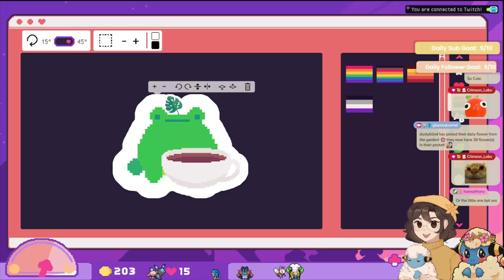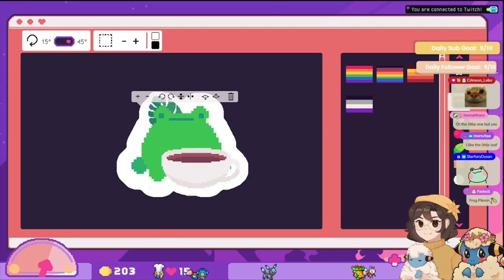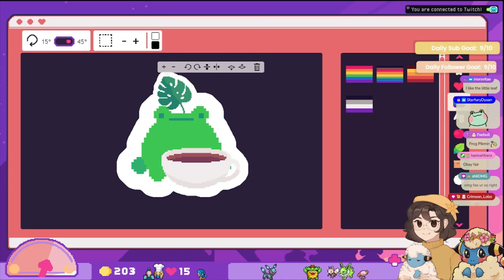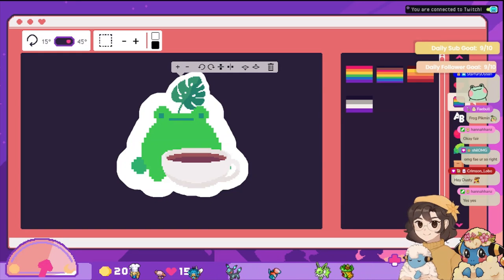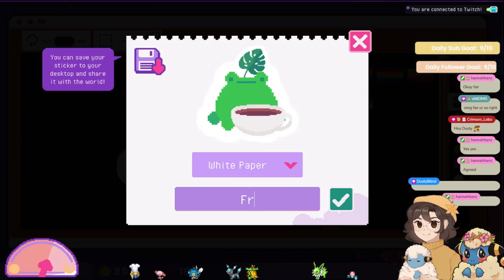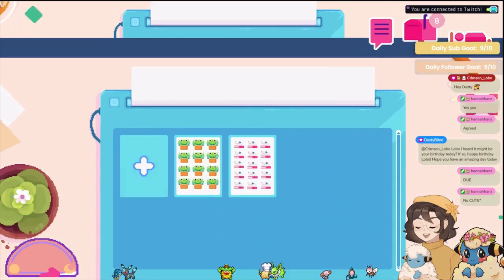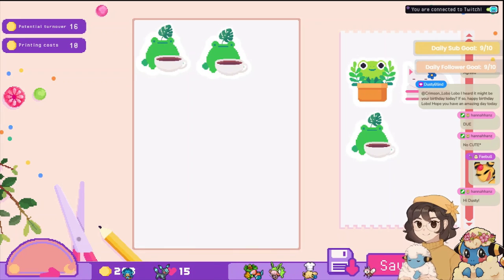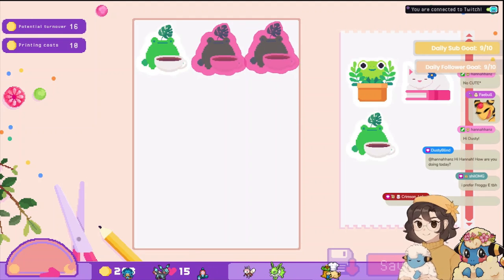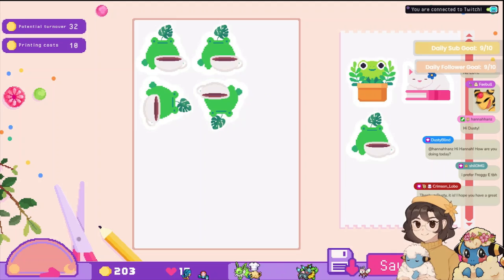Hi Dusty, welcome in! I don't think the little one looks as good — I think the bigger one looks a little bit better. We'll have it that way — that looks a little bit better. Yeah, that looks better. Perfect! Froggy tea. All right, we should be able to print some.